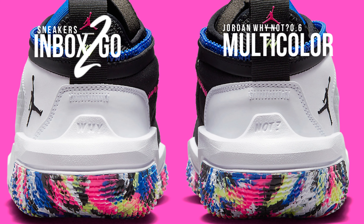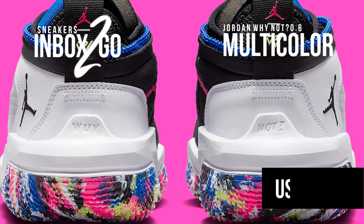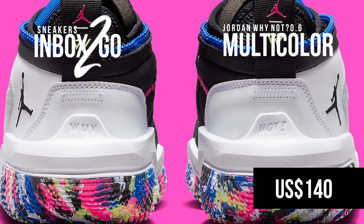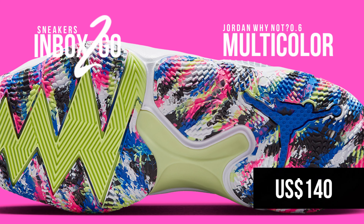Take a look at the Jordan Why Not 0.6 in white and multicolor in official photographs while we wait for more release information, which is anticipated to be revealed in the upcoming weeks. The SRP is $140.